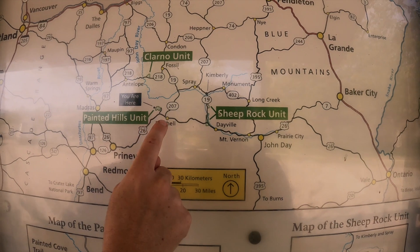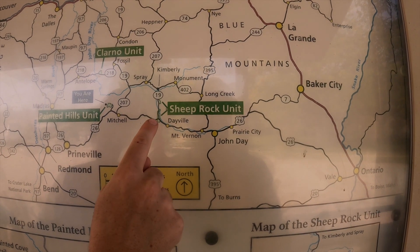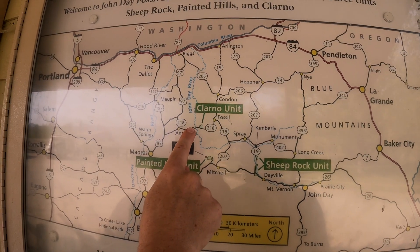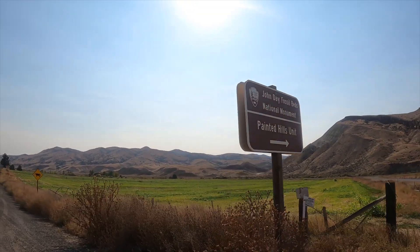So we're going to go this way to this area of the National Monument — the Painted Hills Unit — across the main unit, John Day Fossil Beds National Monument, Painted Hills Unit. There are three units of the John Day National Monument, of course.